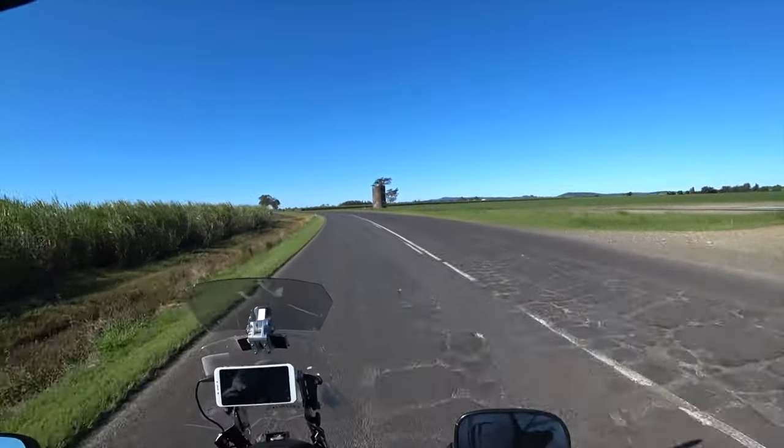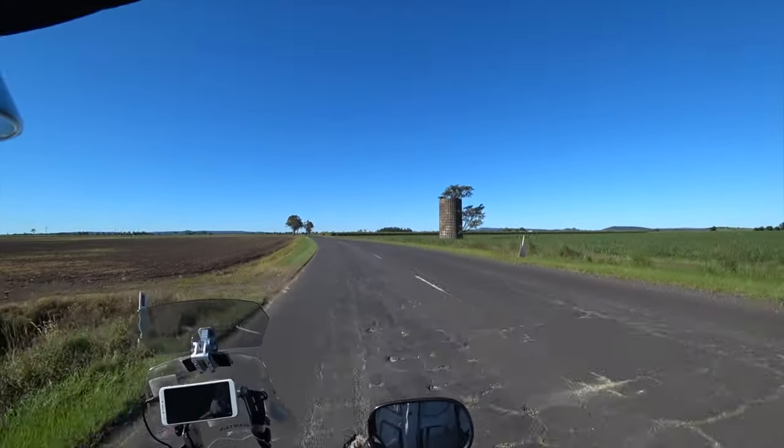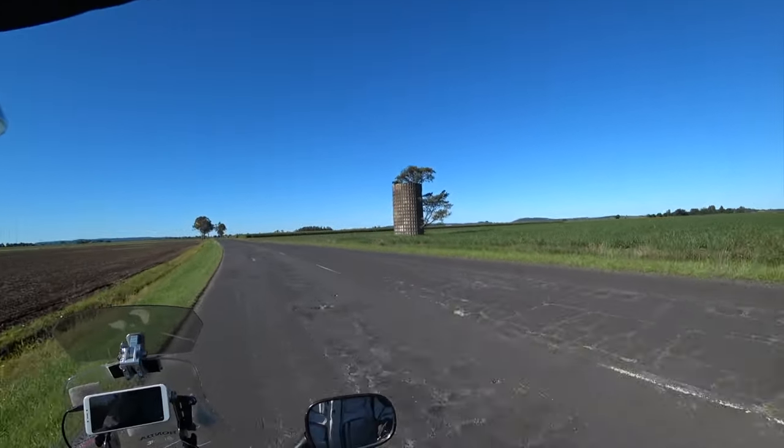So there's my landmark — an old silo with a beautiful fig tree growing in it. It's quite remarkable.